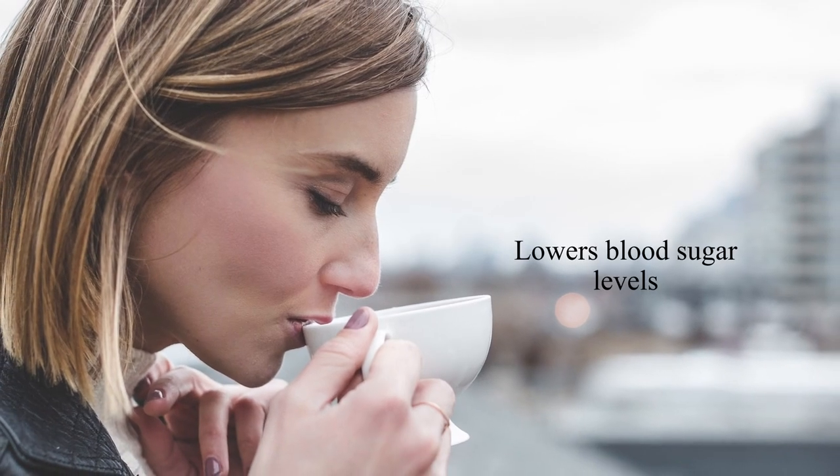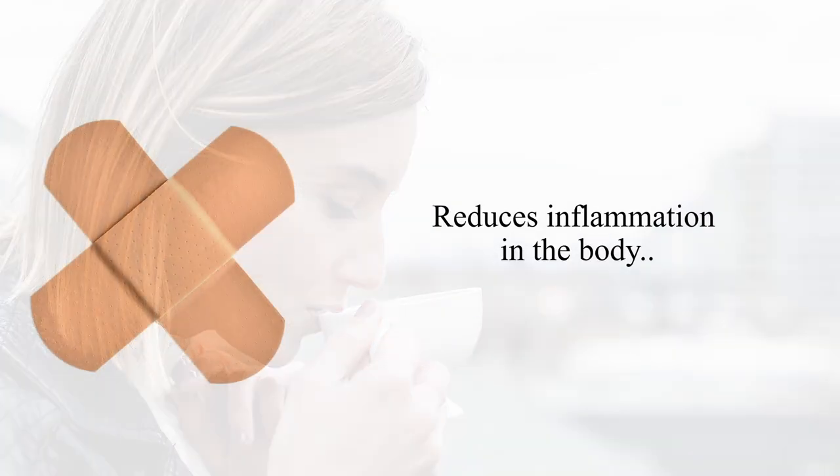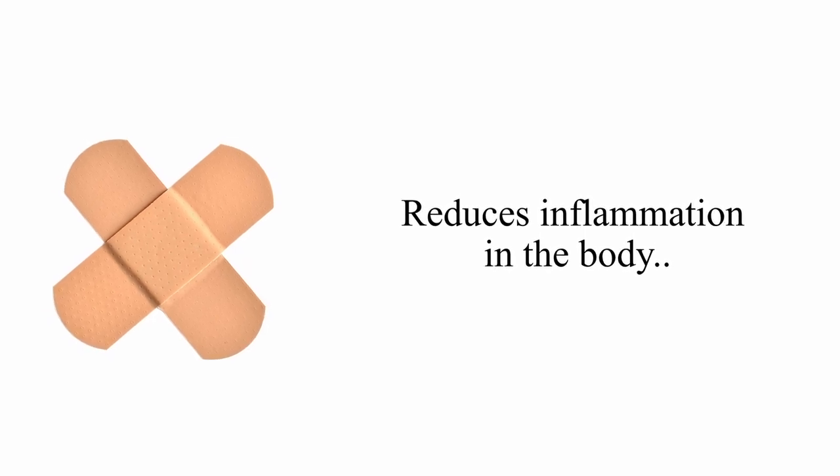It has antibacterial, antifungal, and immune-boosting properties. Since it's a diuretic, its detoxing nature helps regulate hormones by removing toxins through sweat, urine, and bile. Studies also show that sipping on dandelion tea can lower your blood sugar levels, which is critical for keeping diabetes in check. And what's more, it reduces inflammation in the body, which can then lead to many other ailments.